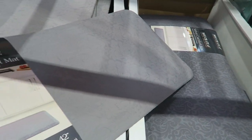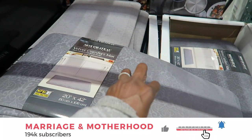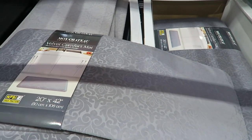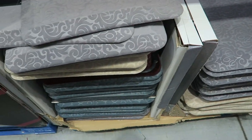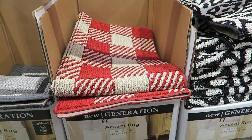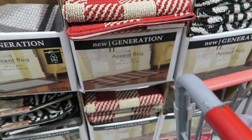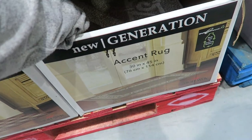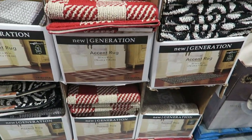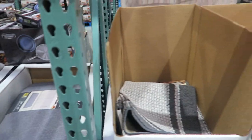I wonder if this mat could work for the corner where I do the dishes and prep meat. My last accent rugs from here lasted a long time; they're just on their absolute last leg now. Oh, they have a cream one too — that's pretty. I'd like to get a new runner. But I don't love the style enough to buy it just because it's on sale. I don't want to feel like I need to buy it because it's a deal. Let me just wait it out and see.